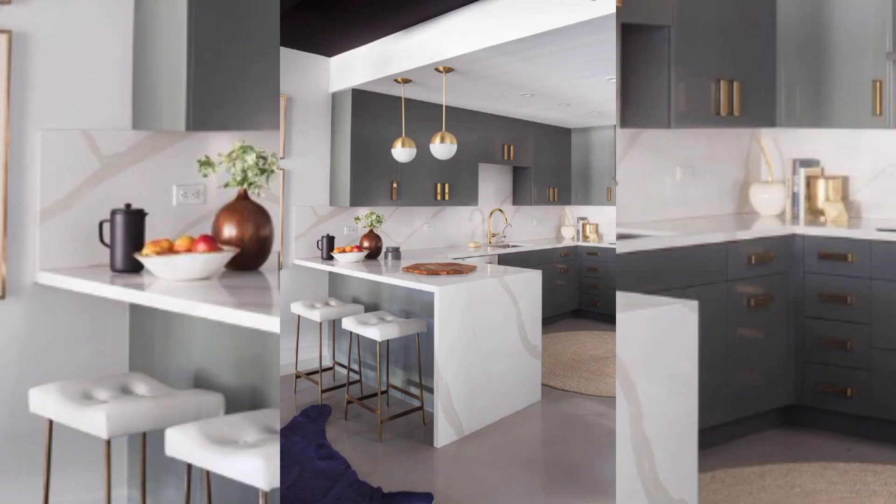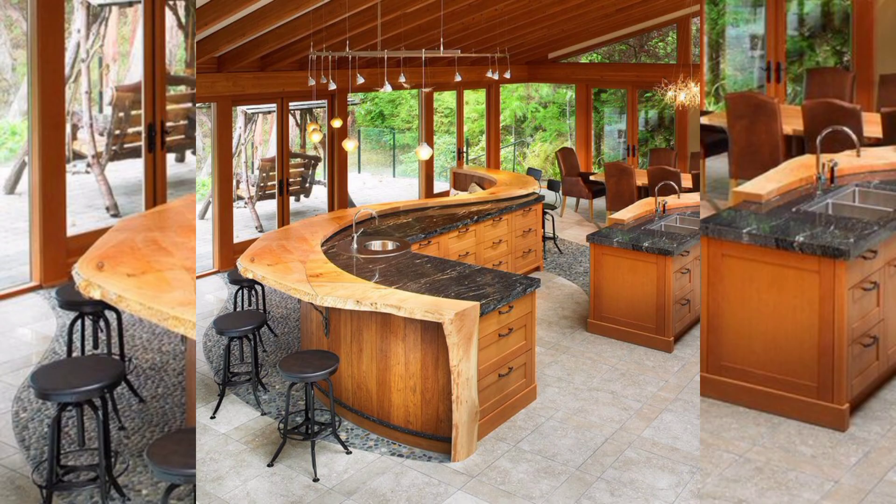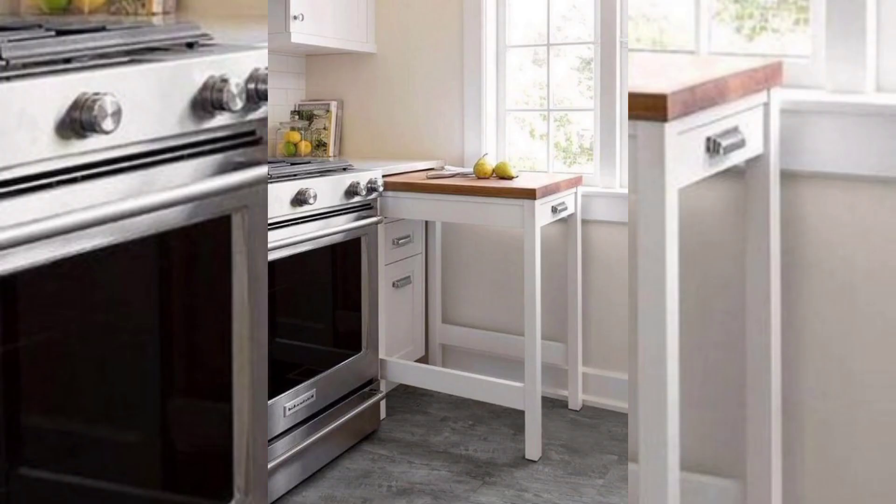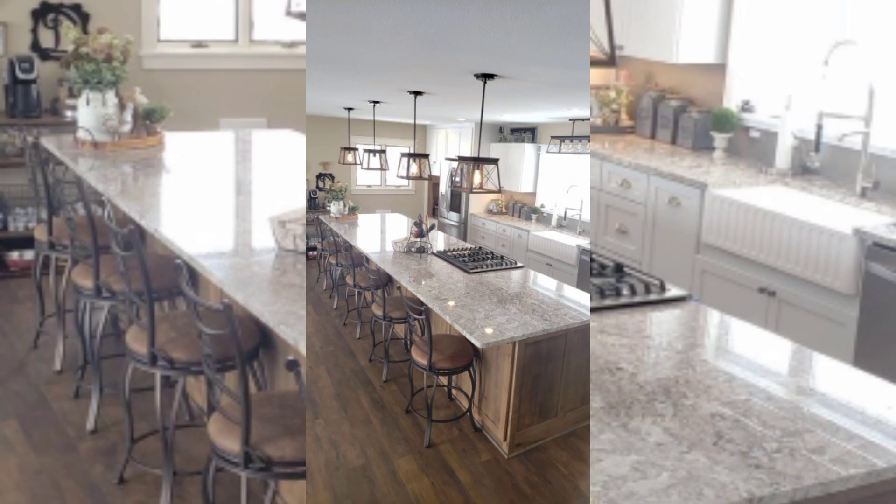Industrial style open kitchen: if you are looking for a unique and modern open kitchen design, an industrial style kitchen may be the way to go. Industrial style kitchens are characterized by their exposed brick, metal finishes, and minimalist design.